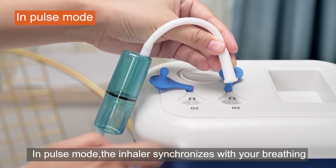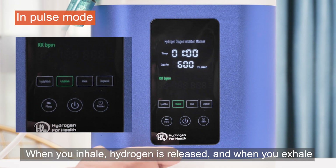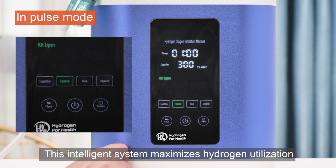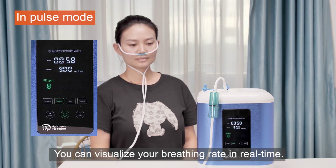In pulse mode, the inhaler synchronizes with your breathing. When you inhale, hydrogen is released, and when you exhale, the hydrogen is stored. This intelligent system maximizes hydrogen utilization, making it three times more efficient than traditional inhalers. You can visualize your breathing rate in real time.